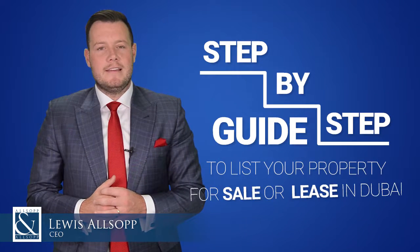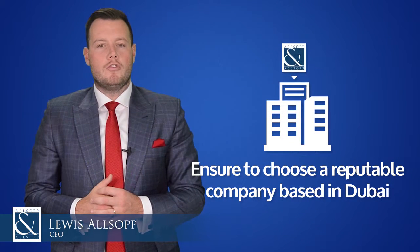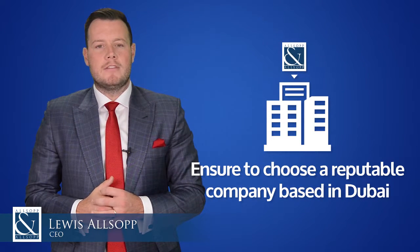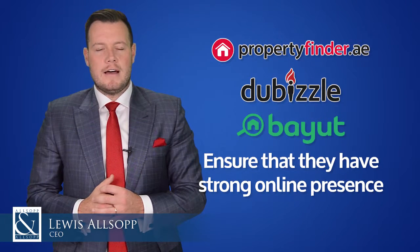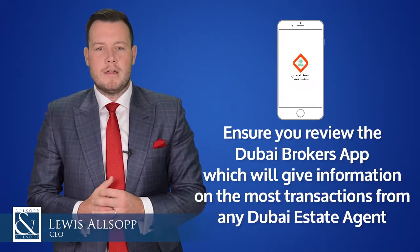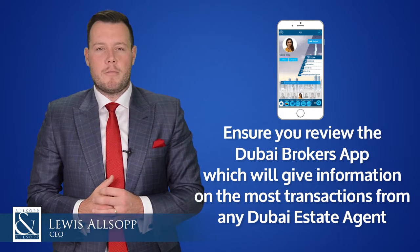Here's our step-by-step guide for how to list your property for sale or lease in Dubai. Number one: ensure you choose a reputable company based in Dubai. Number two: ensure that their visibility online has a strong presence. And number three: ensure that you review the Dubai Brokers app, which will give information on the most transactions from any Dubai estate agent.